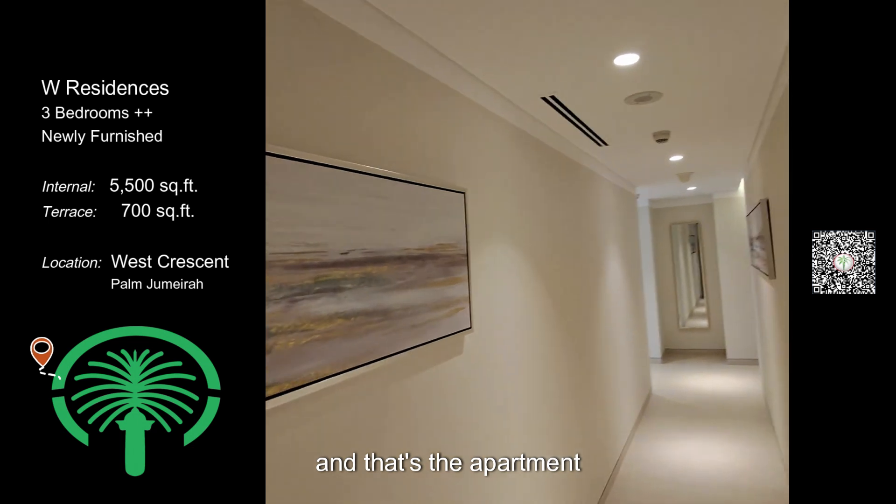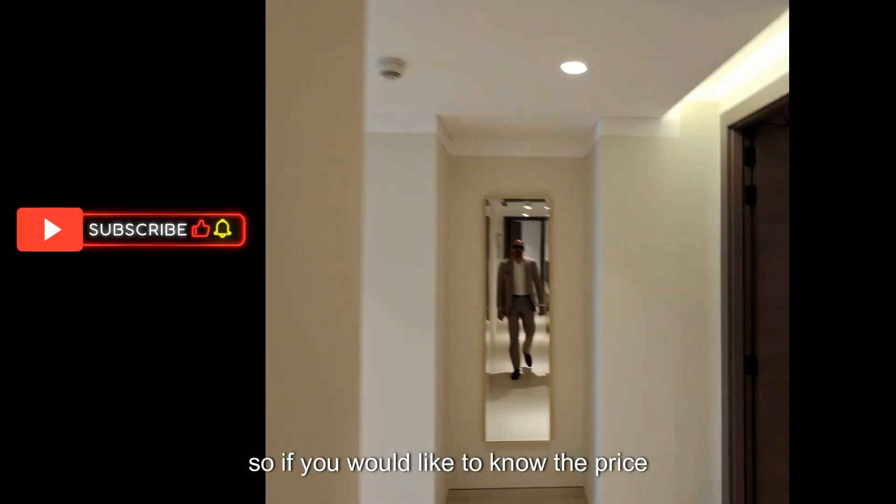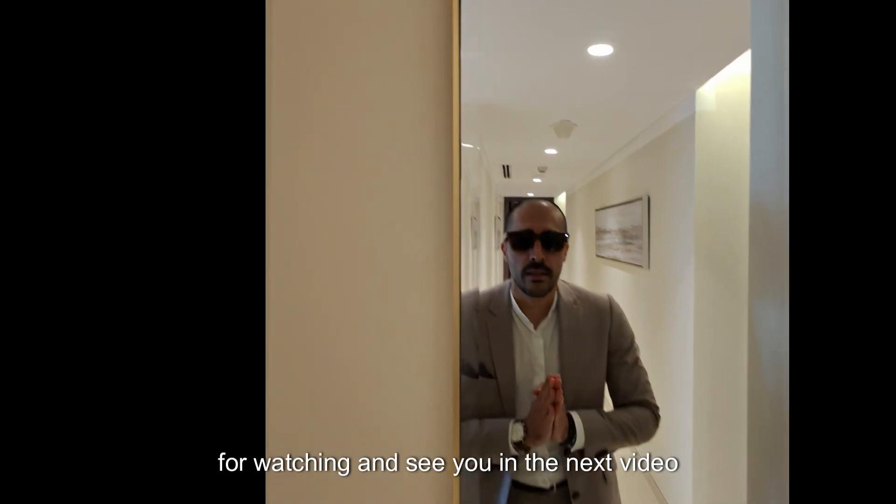That's the apartment. If you would like to know the price or come for a viewing, get in touch with me. Thanks for watching and see you in the next video.